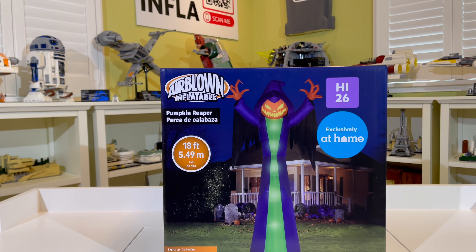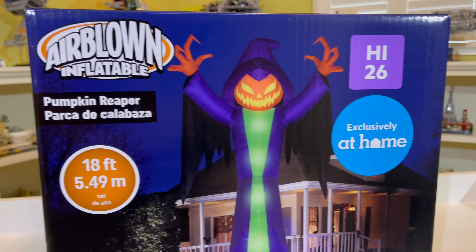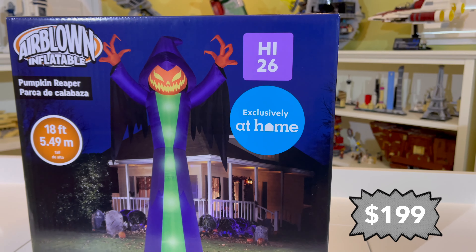Hello and welcome to my review on the new for 2023 Jimmy Airborne Inflatable 18-foot Colossal Pumpkin Reaper. This can be found at your local at-home store, depending on if the employees have put it out yet, and retails for $199.